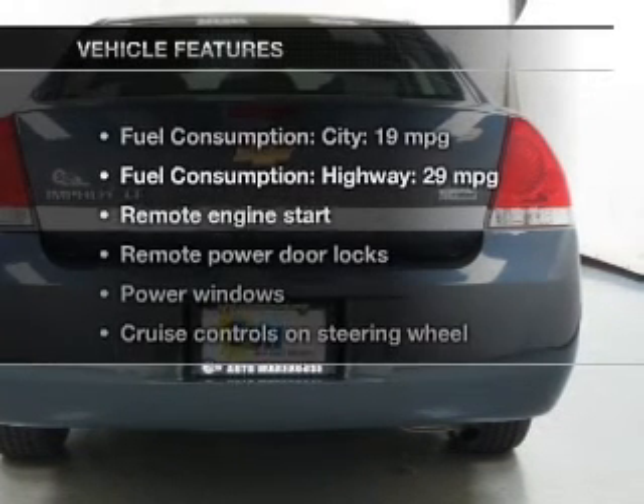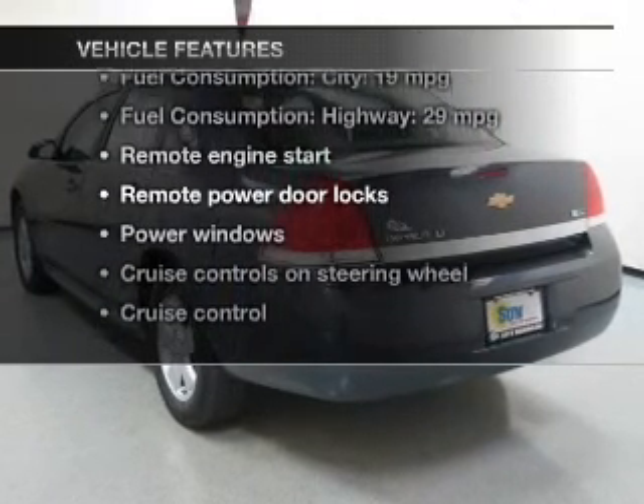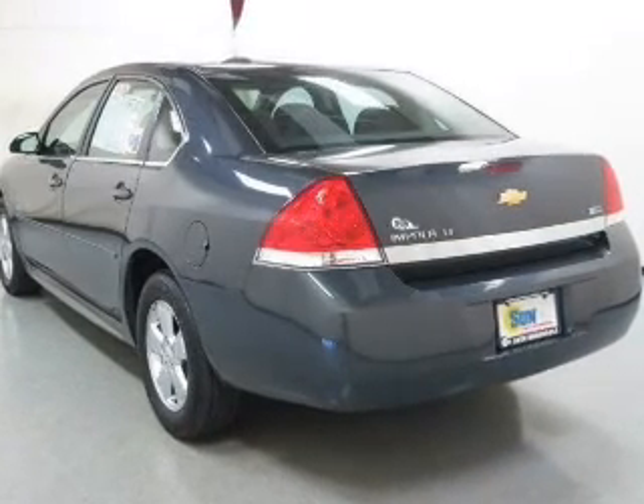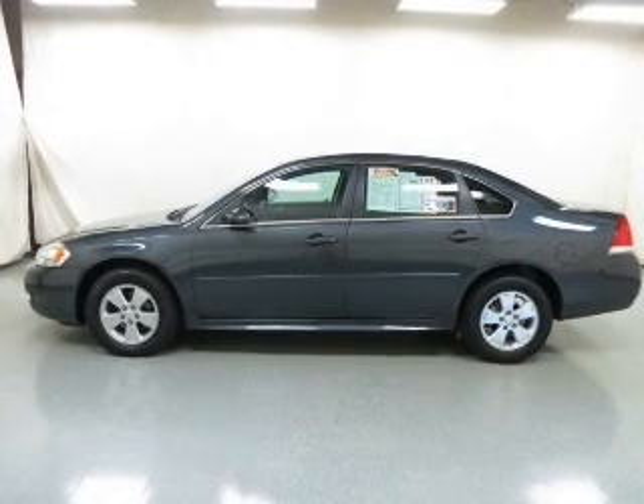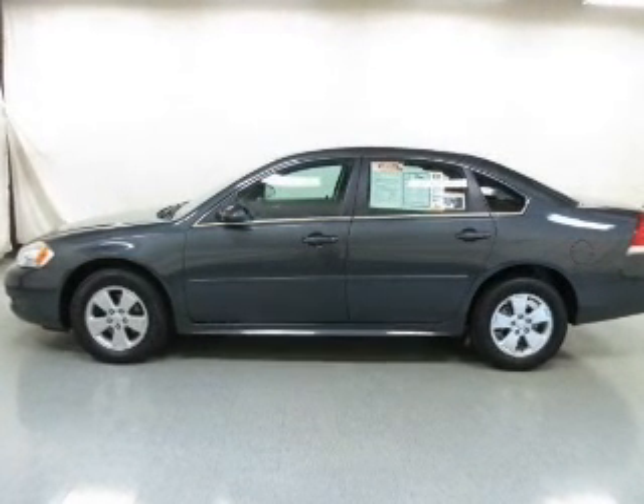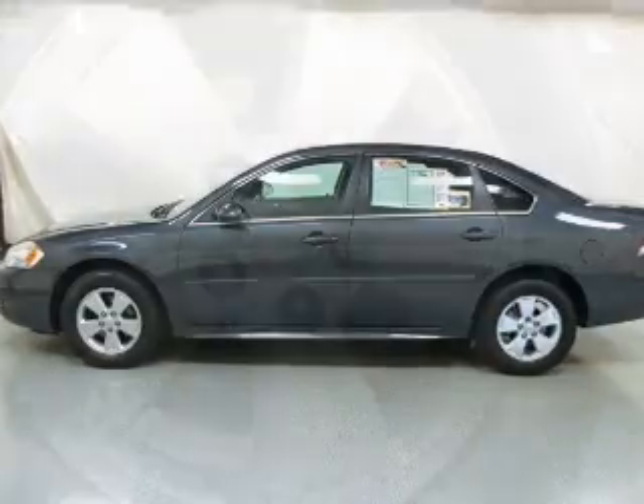With these notable features, you won't want to miss out on the opportunity to own this amazing ride: power door locks, power windows, cruise control, an AM FM stereo with a CD player, power mirrors, power steering, and an adjustable tilted steering wheel.